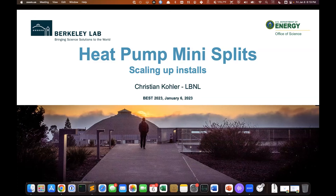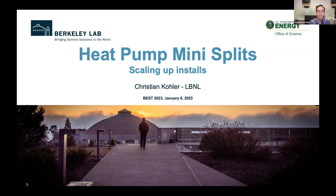Thank you. I realized we should have done a different introduction, but you did catch it — what I'm talking about today is not so closely related to the work I've been doing at Berkeley Lab, but it is related in the bigger theme of decarbonization. I'm going to be talking about heat pump mini splits and some ideas I have about how we could be scaling up installs and speeding that up.